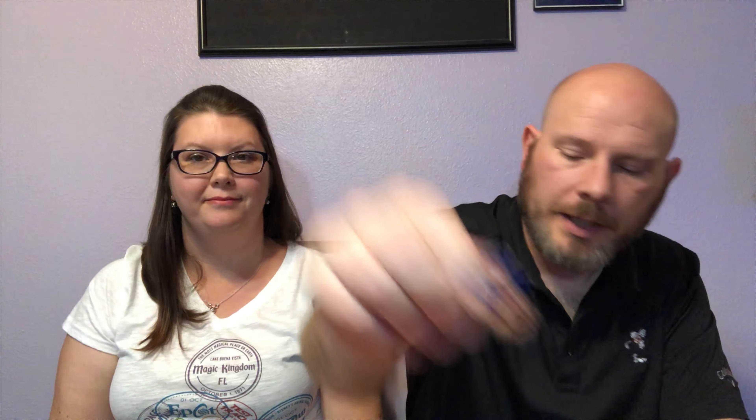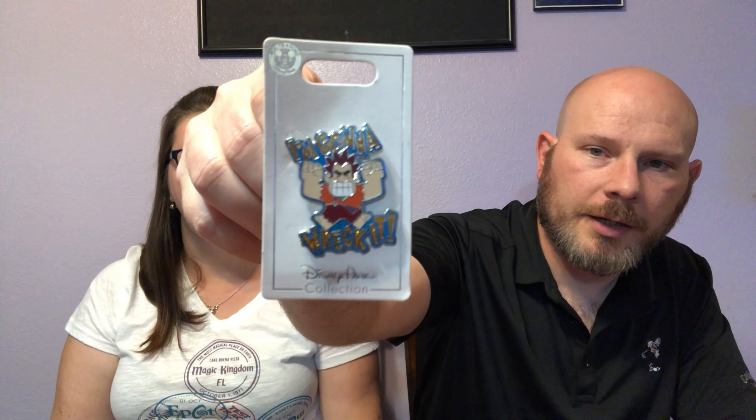I love video games, so obviously I was drawn to the Wreck-It Ralph movies. We got these 8-bit Wreck-It Ralph pins — we got Ralph here and Fix-It Felix. And then when we were at Animal Kingdom, we found these almost Japanese-style chibi Wreck-It Ralph pins that started hitting the parks right around the time that Ralph Breaks the Internet came out. And then another one that says 'I'm gonna Wreck-It.' I just thought these were kind of cool. I wish they'd come out with a Vanellope pin — I haven't seen a Vanellope pin.